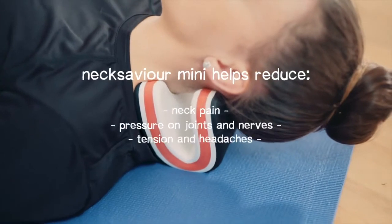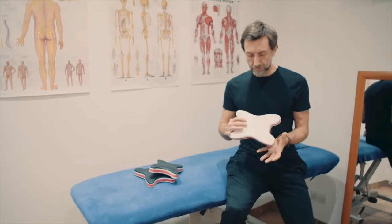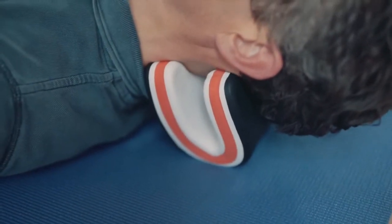Nexavia Mini helps you feel better and taller with improved posture. So if you want to undo the effects that stress, gravity and poor posture have on the neck, then Nexavia Mini can help. With enough backers, we can get Nexavia Mini into production and we can help you to be kind to your neck.